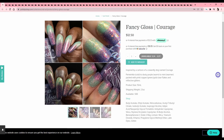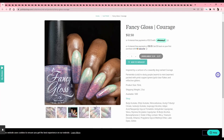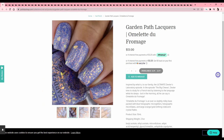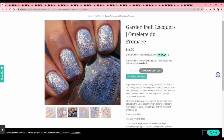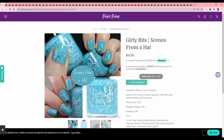Fancy Gloss — 'Courage,' inspired by Courage the Cowardly Dog — another banger of a show — but it's a thermal, so we'll pass. Garden Path Lacquers — 'Omelette du Fromage,' obviously Dexter's Lab. This is an interesting one: a slightly milky base packed with blue holographic micro glitters, holographic micro flakes, and large orange-gold shifting iridescent flakes. Those large flakes are what's drawing me in — this looks very interesting and very different. I wish this website had arrows because I feel like I keep missing things. Adding it to the wish list.